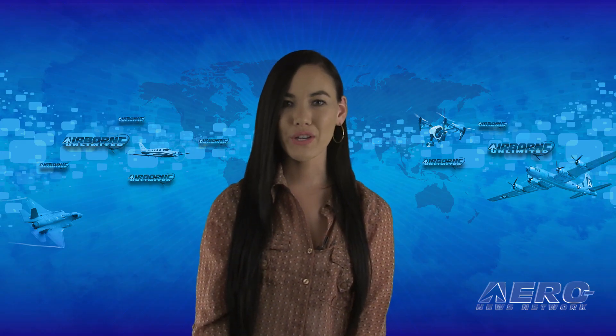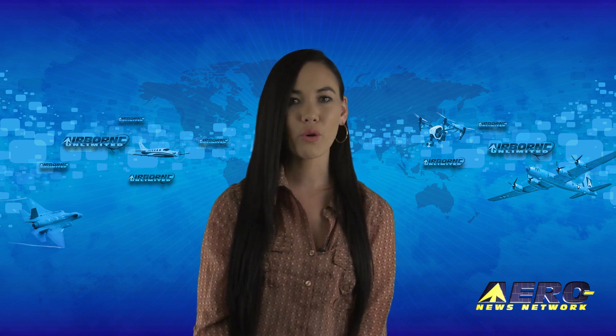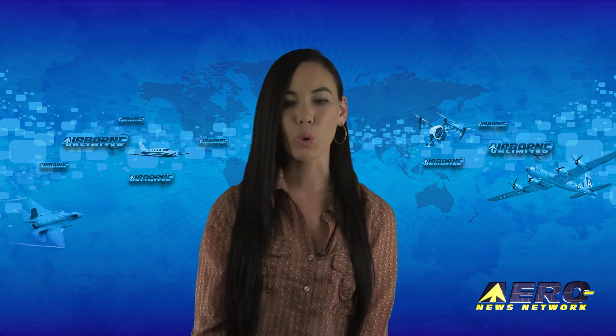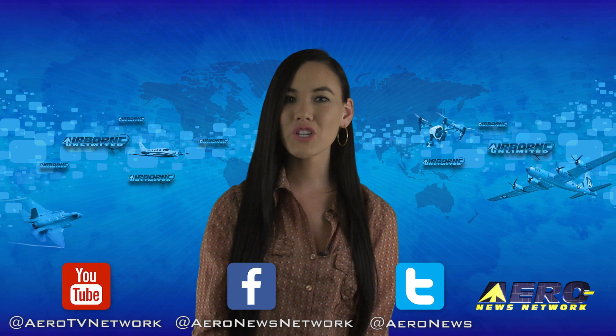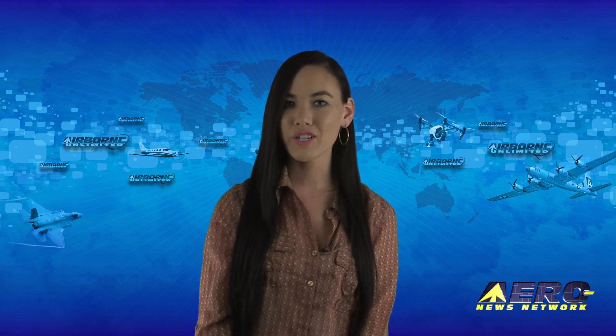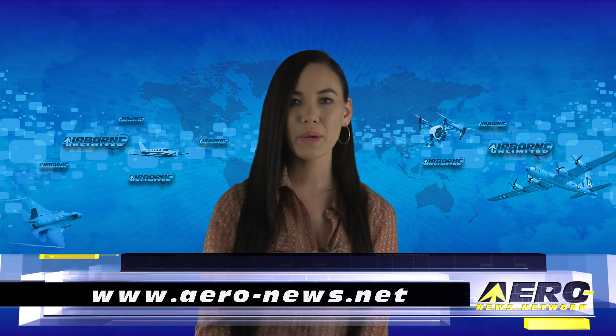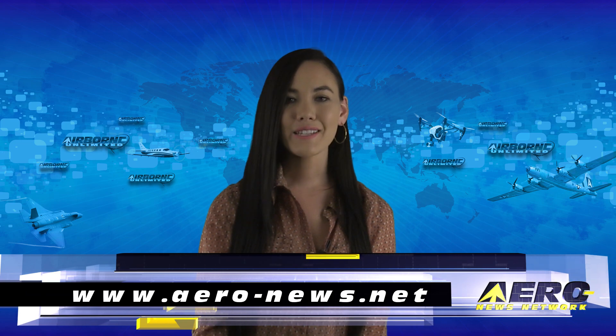That's our program for today. Remember that Airborne Unlimited is streamed daily Monday through Friday, with additional breaking news bulletins from important stories that fall outside of our normal deadlines. If you're watching us on YouTube, please subscribe and check us out on Facebook and Twitter. Get comprehensive, real-time, 24/7 coverage of the latest aviation and aerospace stories anytime at aero-news.net. See you tomorrow!